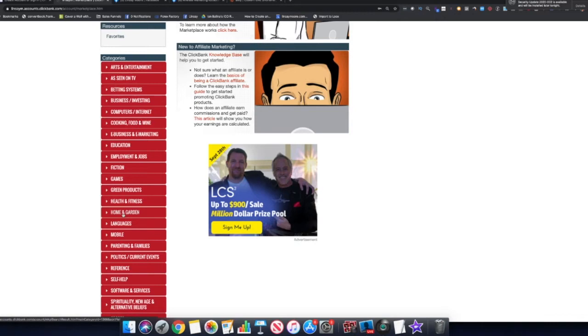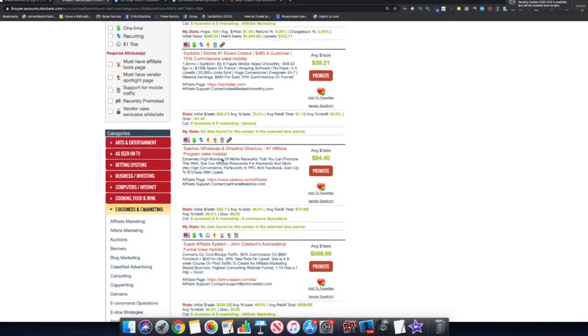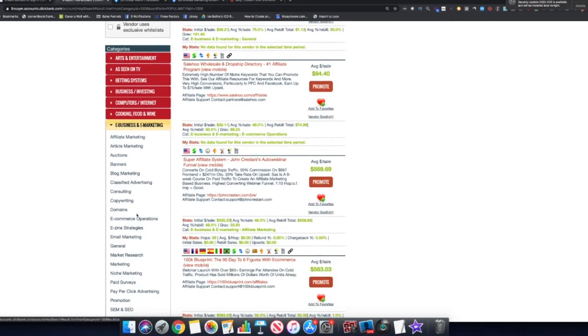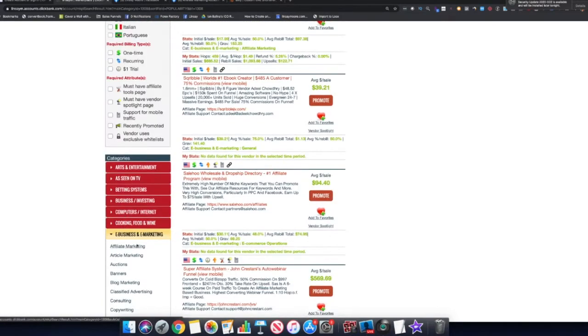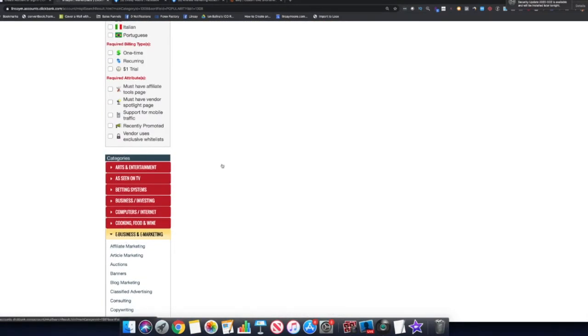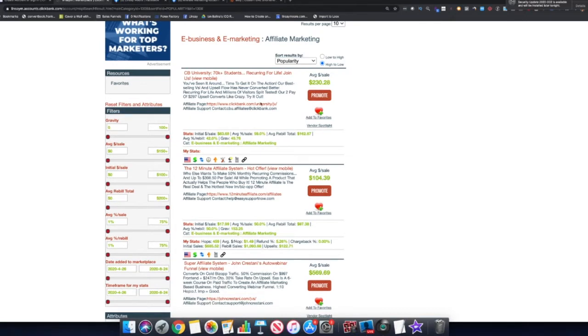I'm going to use e-business and e-marketing since that's my niche, and probably yours too if you're watching this. When you click on that tab it shows you a variety of products, and if you scroll down further you'll see sub-niches — things like affiliate marketing, blog marketing, classified advertising, and so on. I'll click on affiliate marketing to narrow down my product options.